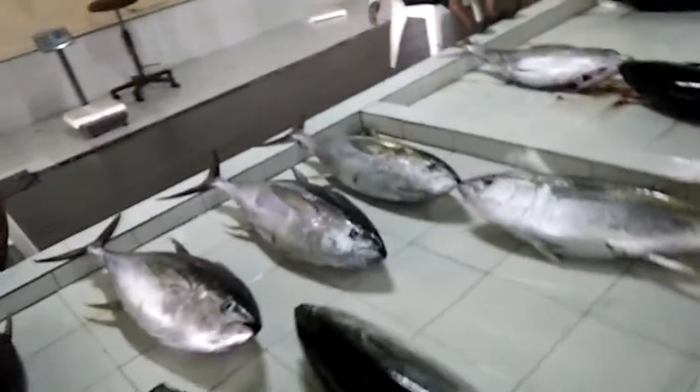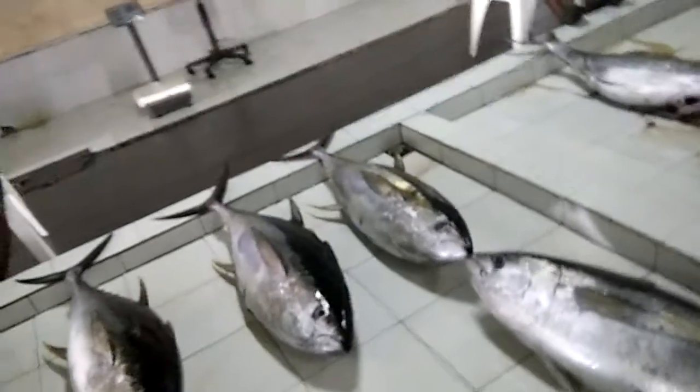Here are the big tunas, each costing approximately 700 rupees, which in Indian rupees translates to about 3500 rupees. The price of this tuna fish is 700 rupees in India.